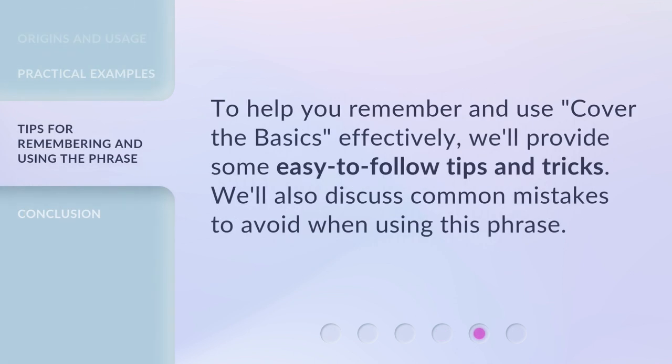To help you remember and use 'cover the basics' effectively, we'll provide some easy-to-follow tips and tricks. We'll also discuss common mistakes to avoid when using this phrase.